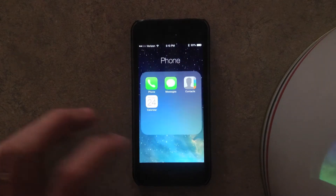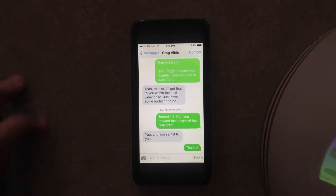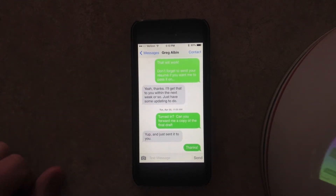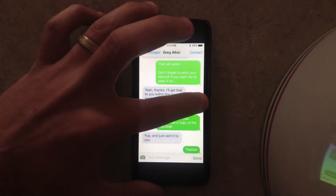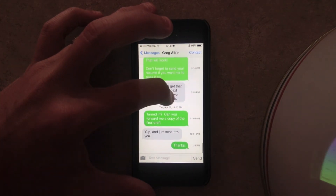One of the nice things I noticed is if you head over to your messages, as you can see there's a timestamp here, but these conversations were not timestamped. They added an additional feature here — if you swipe to the left off the left side of the screen, it will pull up the time that all those were done.